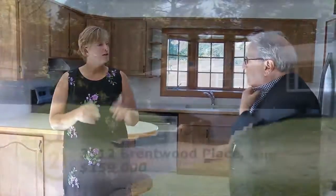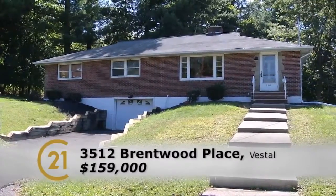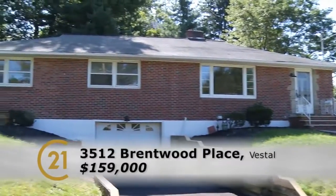So what's this on for, about $179? No, actually it's listed at $159. Really? We're ready to get it sold before winter. And it's brick? It's a brick ranch in Vestal Schools, yes.